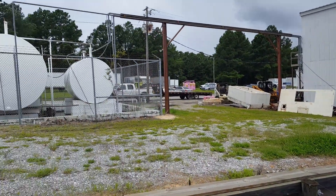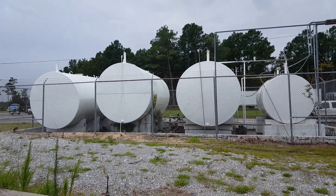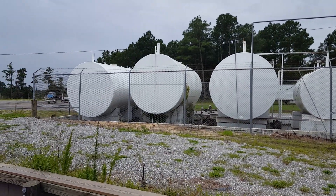This is called Mayo's. They're a big stop-off place. Those are fuel tanks over there.